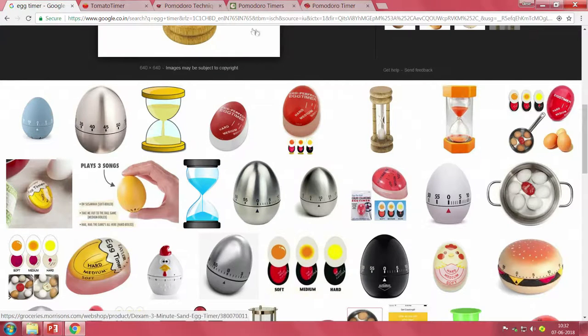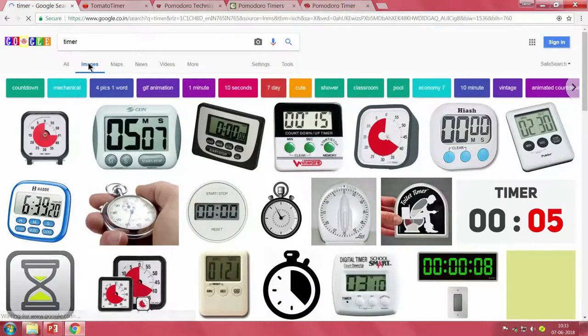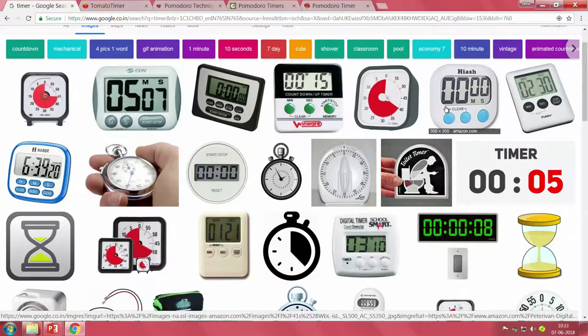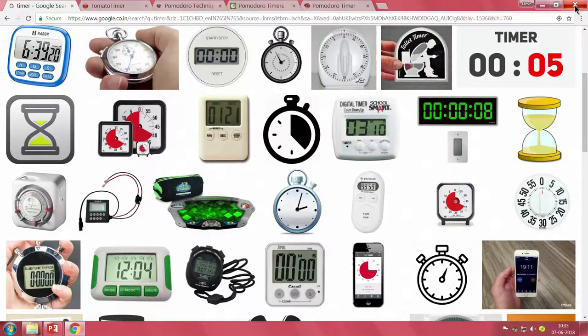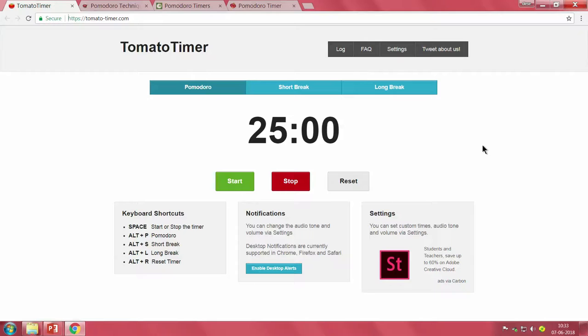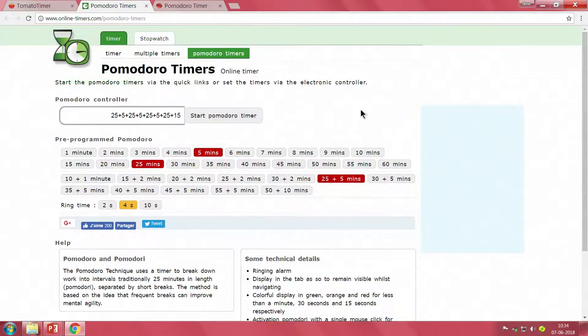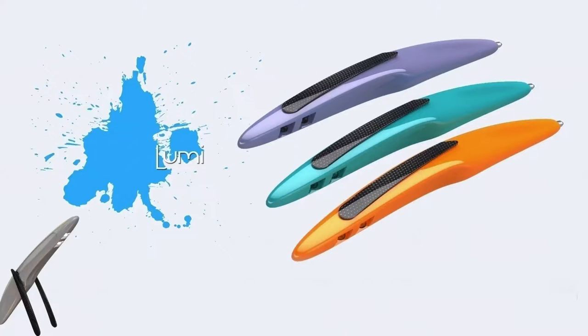Instead of the egg timer, if I search just 'timer' and see what is available in the market, we have all these things — typically kitchen timers. But none of these are exactly convenient or fill a gap in the market. They are all already there. Then one of our students was given this problem, thought a lot about it, and online there is now a company called the 'Tomato' thing — you can set whatever time and use it — but you are not allowed to take it into the test hall.